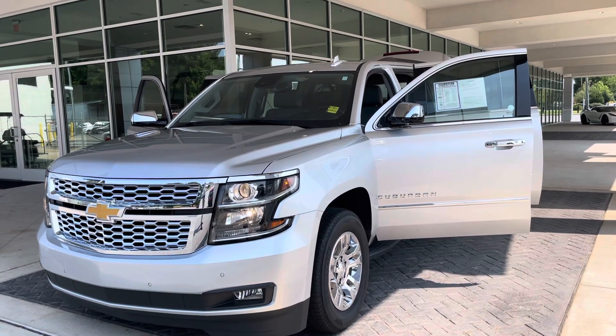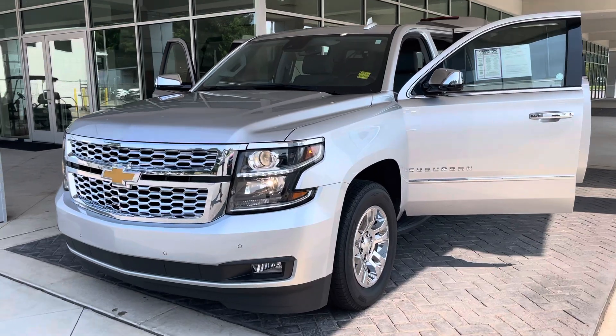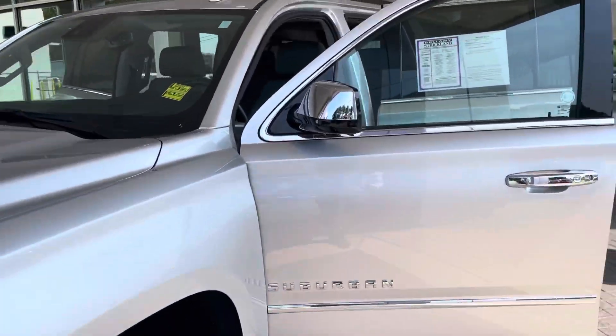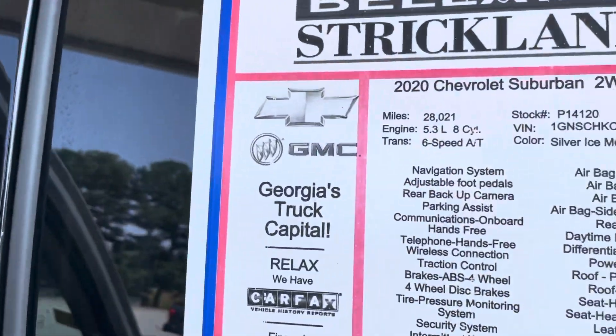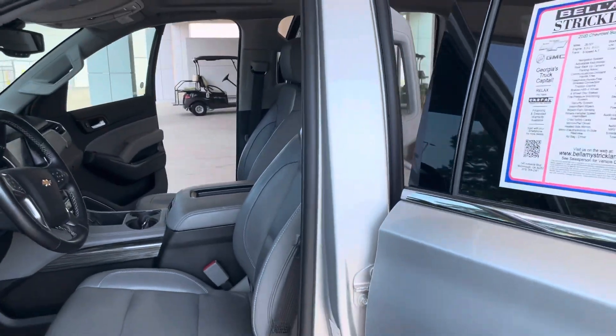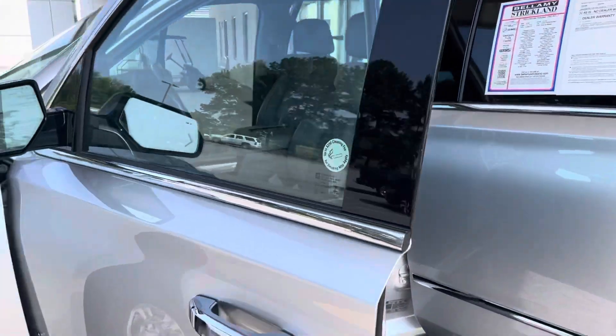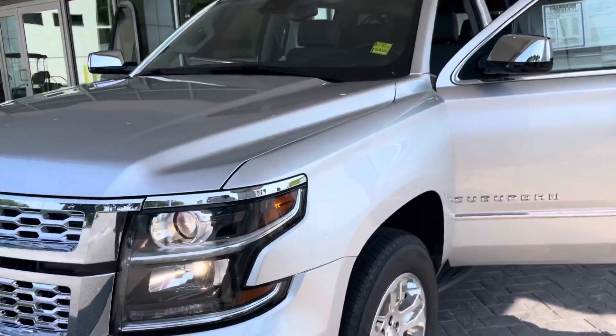This one here is silver with the titanium gray leather interior, two-wheel drive. It has around 28,000 miles on it — we're going to verify that directly off the odometer. So if you've been shopping for a Suburban, take a look at this one.